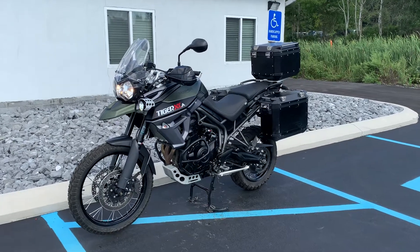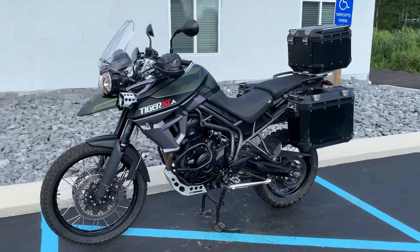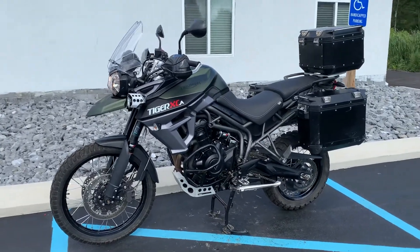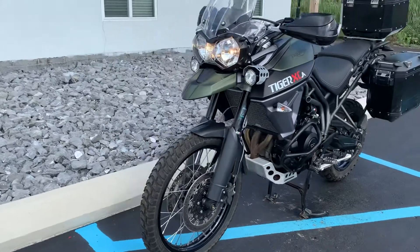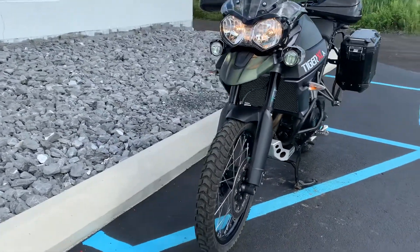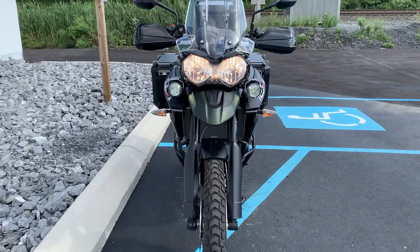Hello, Josh here at Kissel Motorsports, and thank you for the interest in this one-owner 2016 Triumph Tiger 800 XCA, 8,500 miles, in nice overall condition. It has seen the dirt.